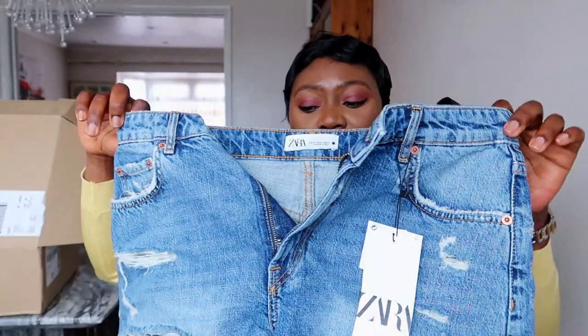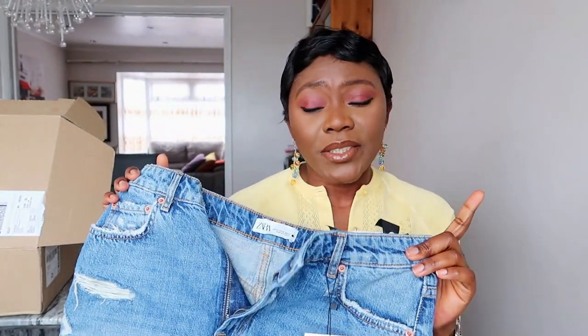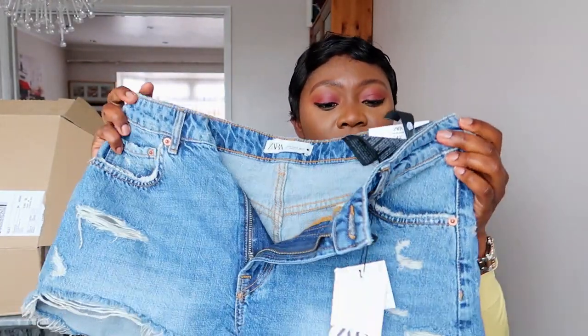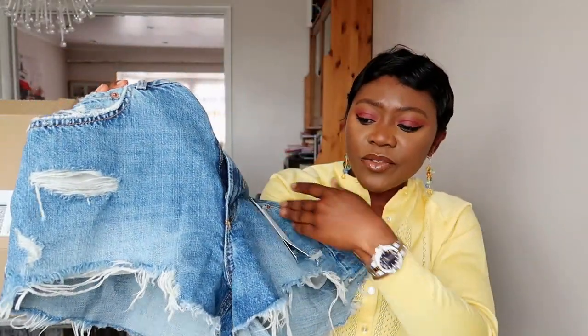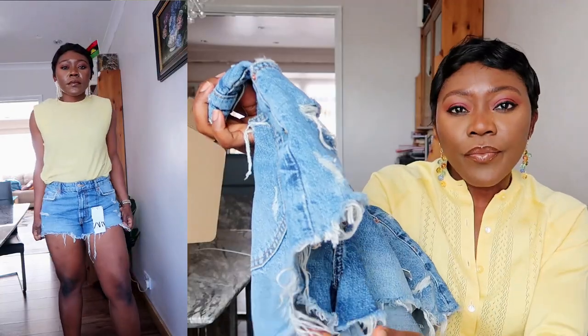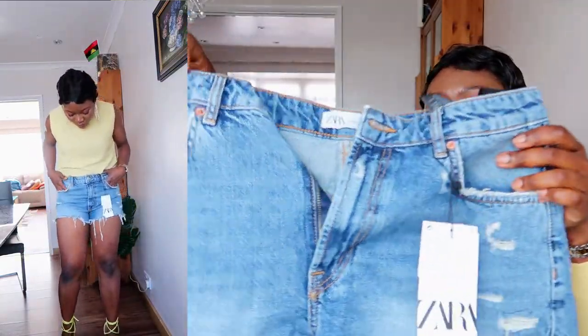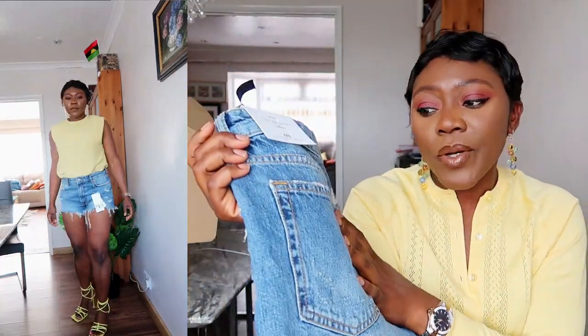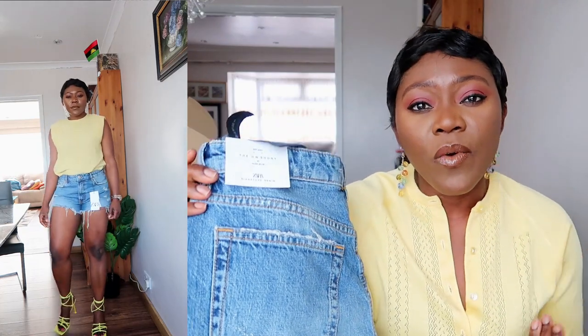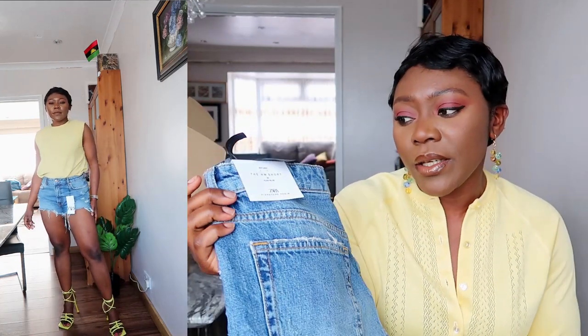The next pair was the priciest — around £27.99 — compared to £19.99 for the others. It has ripped details and a raw hem and is high-waisted. I love the wash of this denim, but again it is too short for my liking. Absolutely love it, just too short for me.